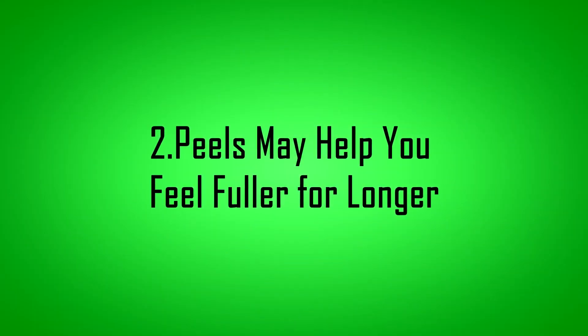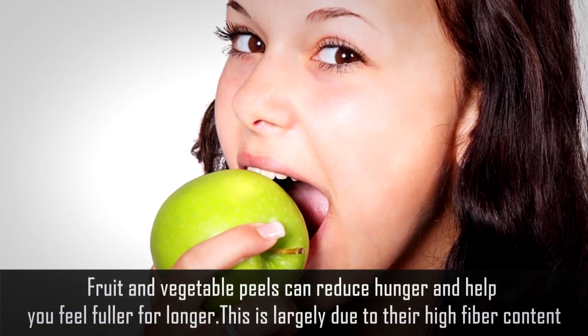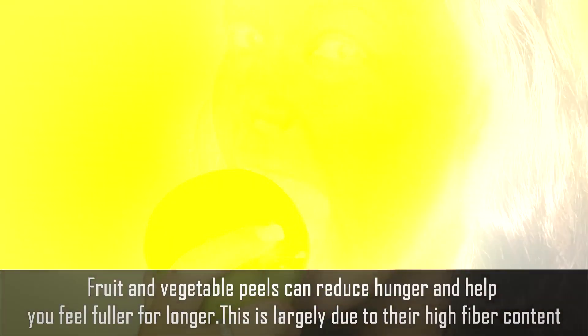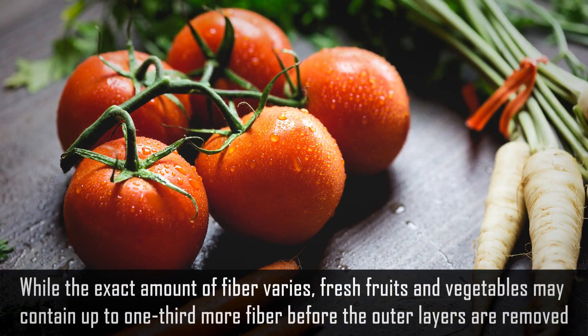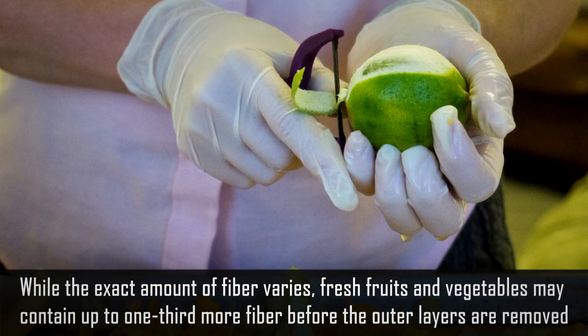Number 2: Peels may help you feel fuller for longer. Fruit and vegetable peels can reduce hunger and help you feel fuller for longer. This is largely due to their high fiber content. While the exact amount of fiber varies, fresh fruits and vegetables may contain up to one-third more fiber before the outer layers are removed.